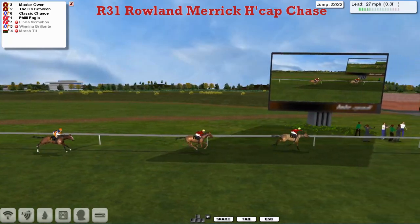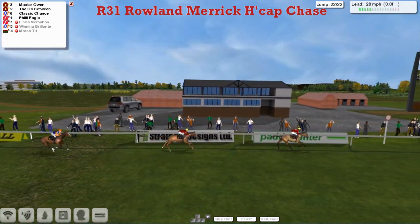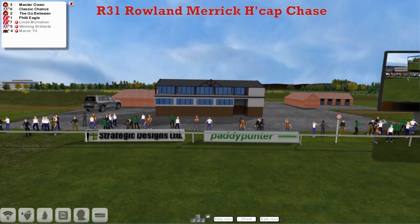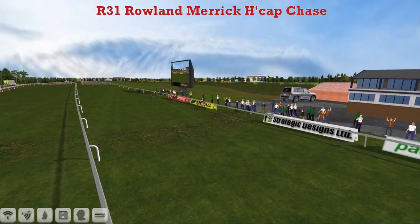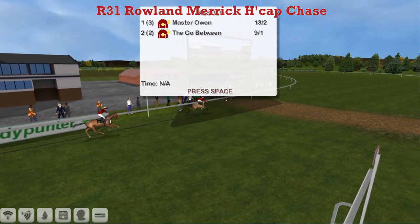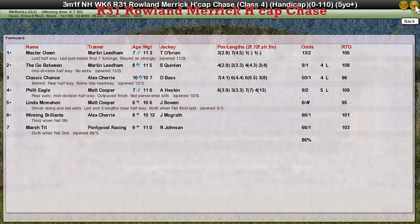Come on, catch it — what, I'm dead here! Give me two winners instead of one, I need the wins. What's going to happen? Maserone's got to win it. Maserone the winner! The Go-Between second, Classic Chance third, Philly Eagle fourth. And they were the only four that finished.